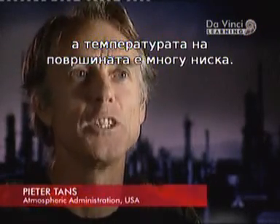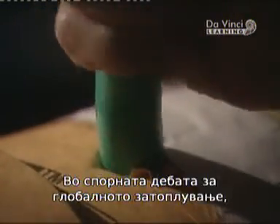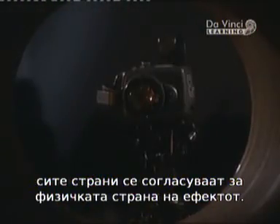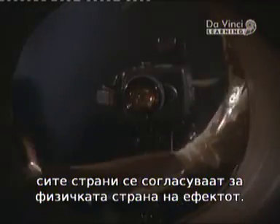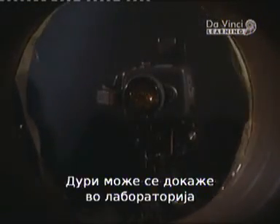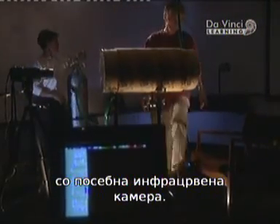The surface temperature of Mars is frigid, very, very cold. In the contentious debate about man-made global warming, all sides agree on the physics of the greenhouse effect. It can even be demonstrated in the lab using a FLIR thermacam, a special infrared camera.